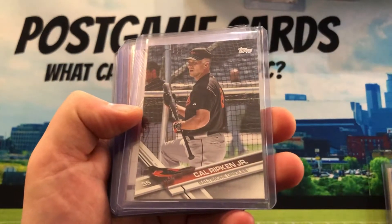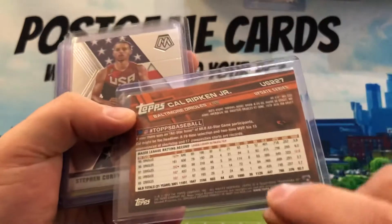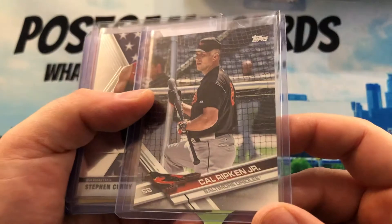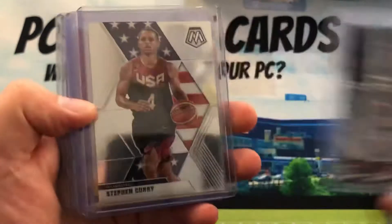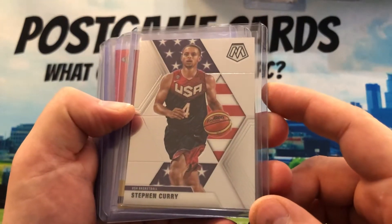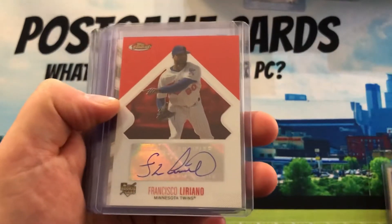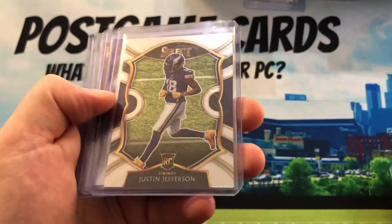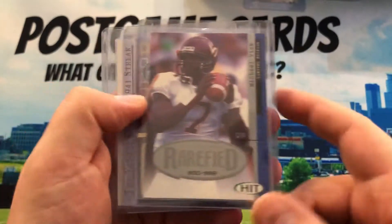Grew up about an hour and a half away from his hometown. Cal Ripken short print — you know it's a short print if you look at the code on the very bottom. This is one of my favorite types of cards right now — the variation cards you find in Topps, the photo variation. One of my favorite cards in basketball — I just love the design. Each year rookie, a lot of these I got between 99 cents and about seven dollars.